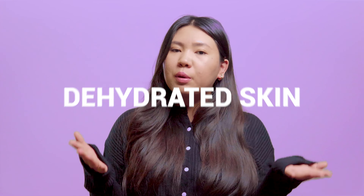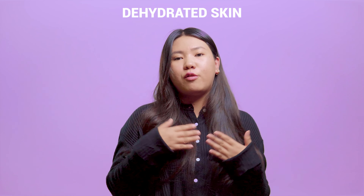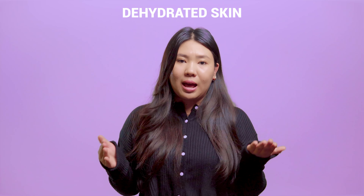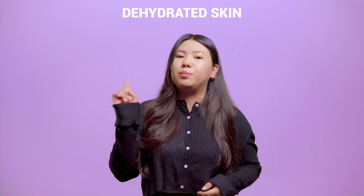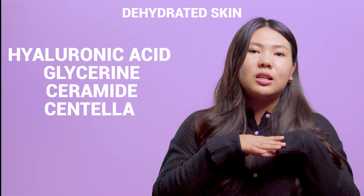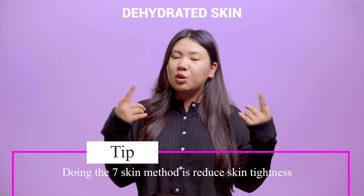Dehydrated skin is very often confused with dry skin due to the feeling of dryness and skin tightness. Though dehydrated skin can affect people of all skin types, it means a lack of water in your skin when your oil and water content is imbalanced. Hence, even oily skin types can be on the dehydrated side. Go for products that boost hydration like toners, essences, and serums with key ingredients like hyaluronic acid, glycerin, ceramide, and centella to deliver and lock in moisture, preventing water loss that leads to skin dehydration. Doing the seven-skin method will help you reduce skin tightness.